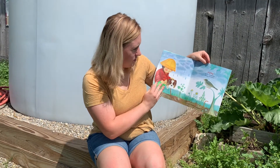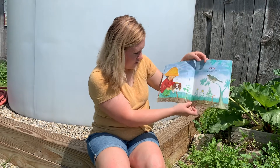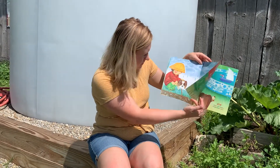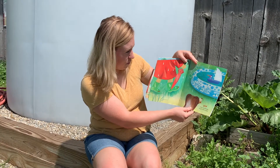Five little raindrops, shiny red coat. Oh, look at the worms coming up out of the ground. Six little raindrops, bright blue boat.